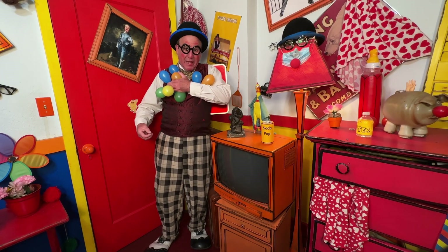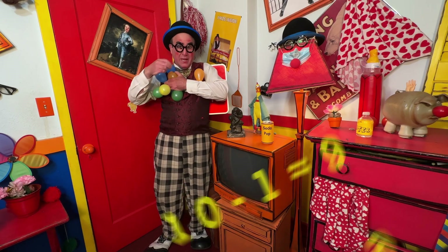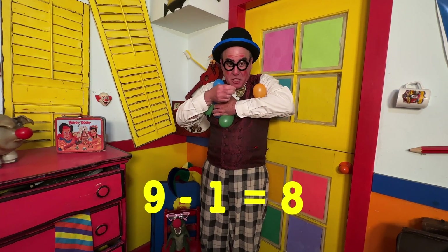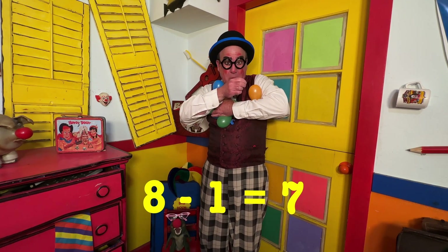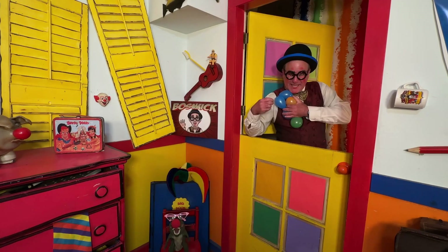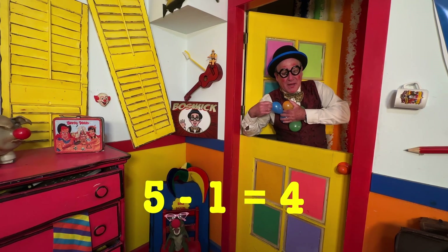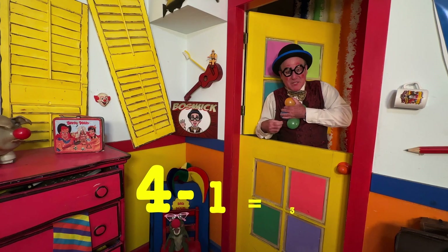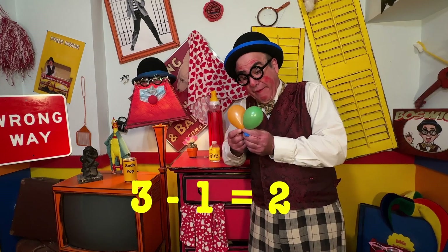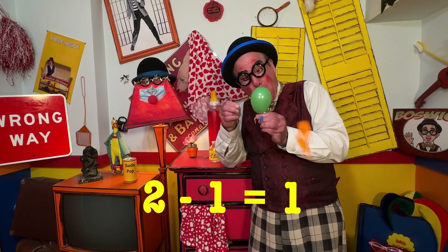Okay, cover your ears. Ten minus one is nine. Nine minus one is eight. Eight minus one is seven. Seven minus one is six. Six minus one is five. Five minus one is four. Four minus one is three. Three minus one is two.